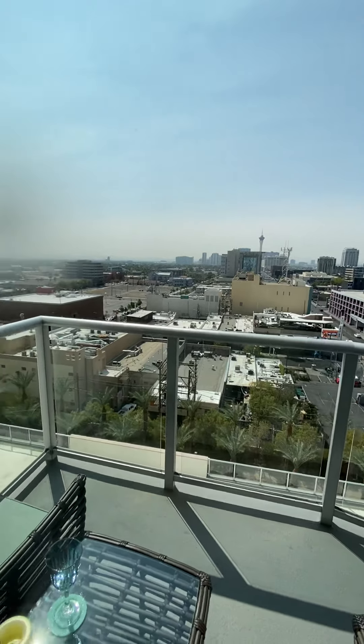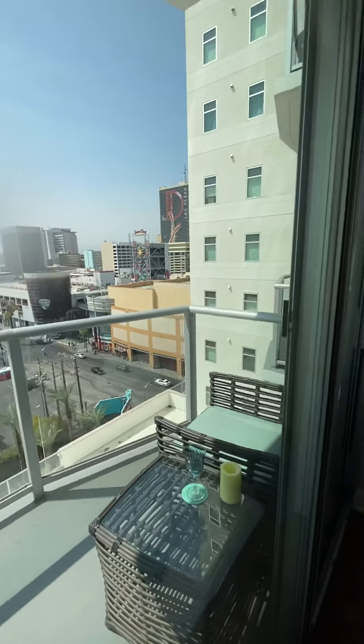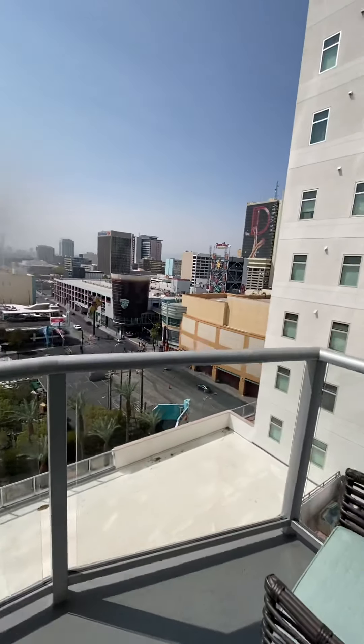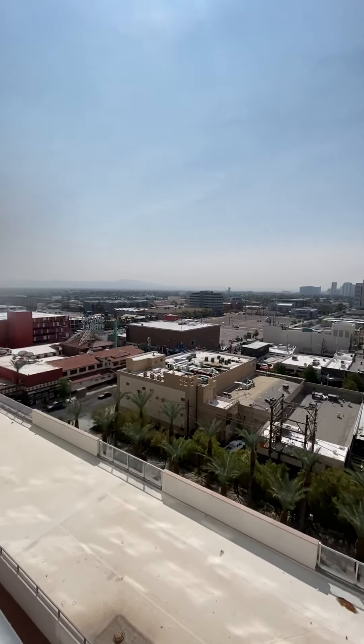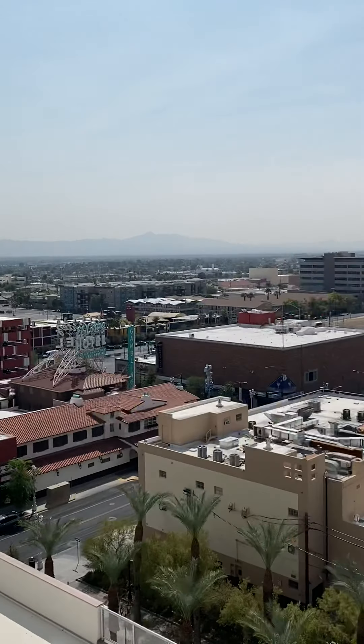I'm already here, so I'm going to show you. Heavy doors. Of course it's a little hazy from the smoke, but you could actually see the mountain view over there.